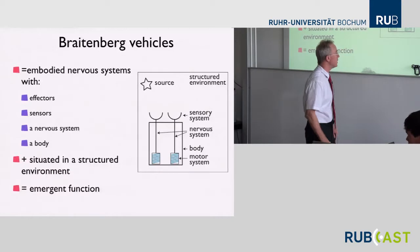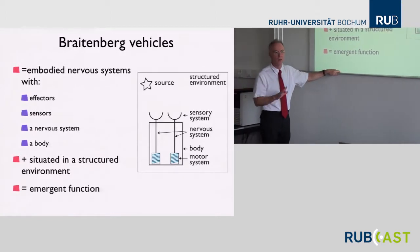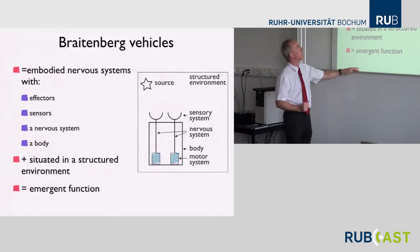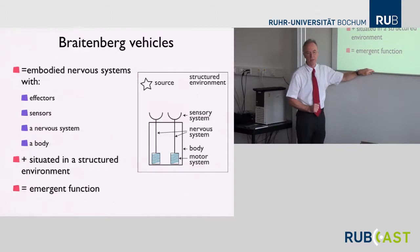What Braitenberg essentially argued — implicitly, I must say, in his book — is that there are five things you need to get behavior: effectors, sensors, a nervous system, a body, and you need that this body is embedded in a structured environment, an environment that is appropriately structured for that body.